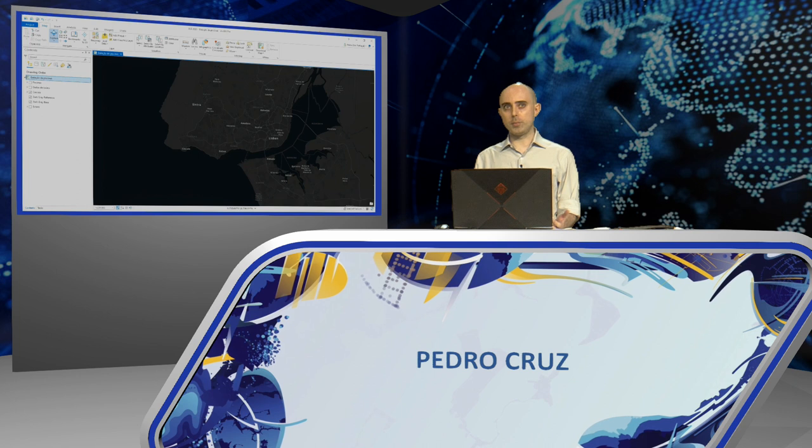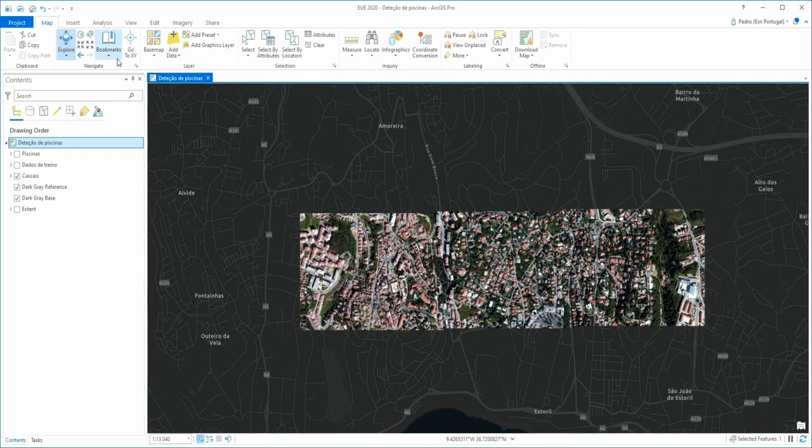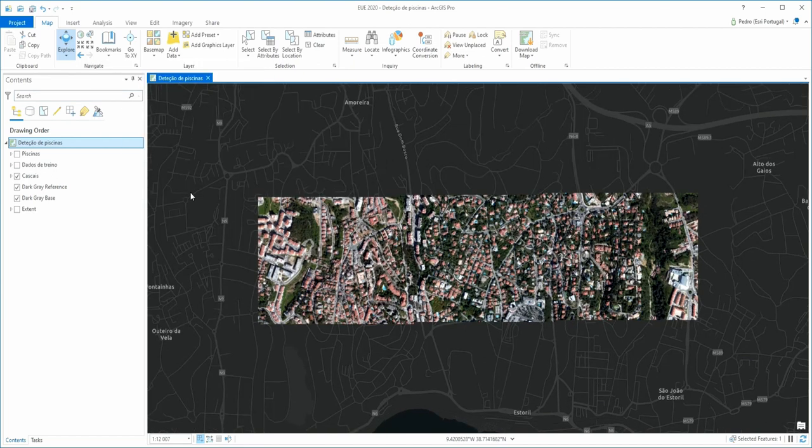Good morning. With the launch of the latest version of ArcGIS, the Deep Learning component of the platform became much more complete. We currently have 15 models with which we can classify images, detect objects, or process LiDAR data, among other tasks. In the example I'm presenting, we have an area in Cascais with aerial imagery and we want to automatically detect swimming pools in this area. For this, I need only three steps.